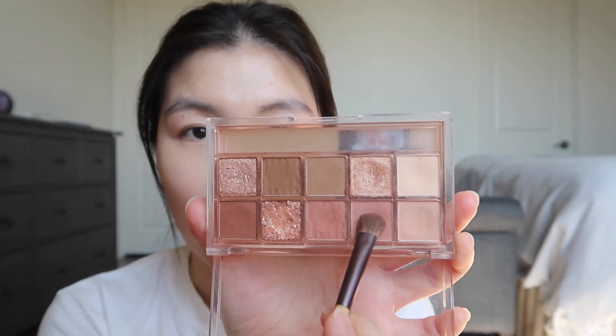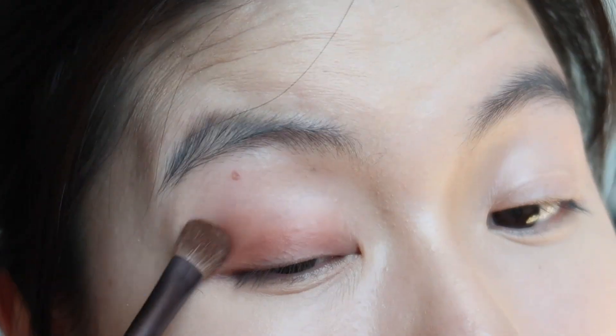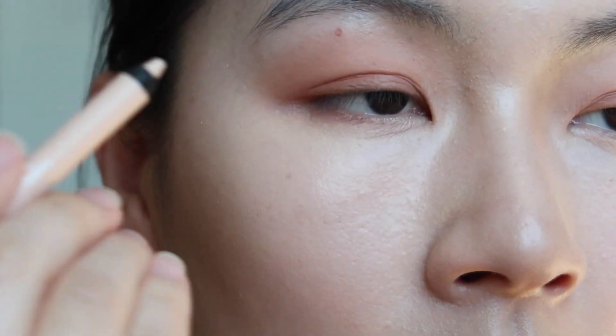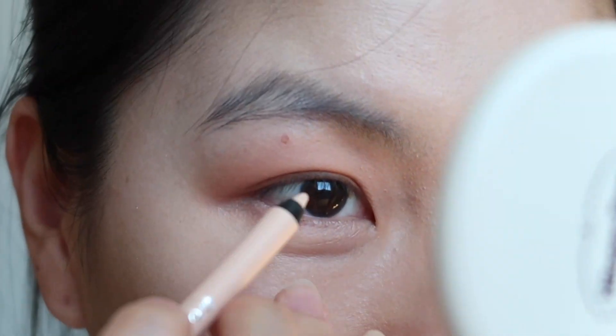I'm taking this dusty rose color and applying it all over my eyelids. That's all the shadow I'm going to apply for now. I'm taking this nude color and applying it right here — I don't usually do this but I'm experimenting today. Now I'm going to take a black liner and line my eyes.